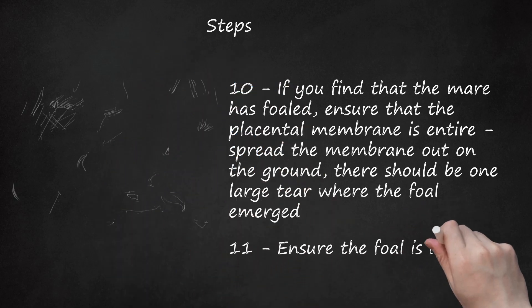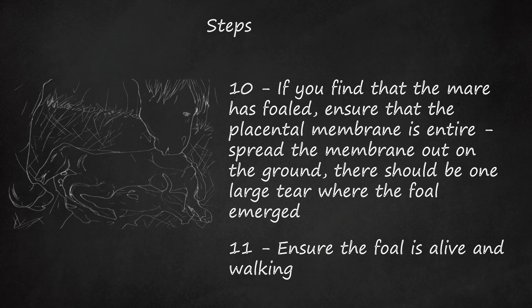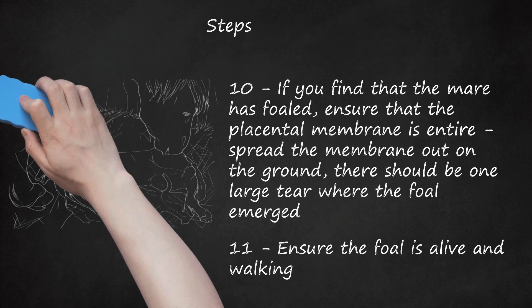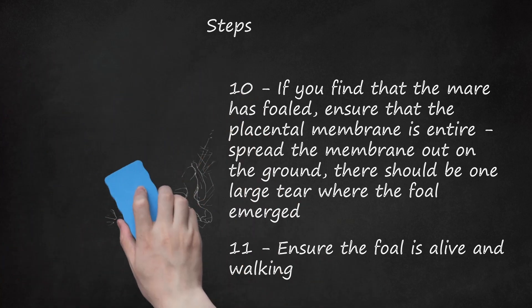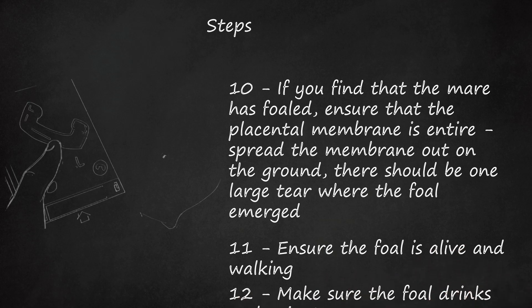Step 11: Ensure the foal is alive and walking. Your foal should begin trying to stand quite soon after foaling and should be nursing within 2 hours at the most. Check its reactions and look around the paddock for sticky black manure, called meconium, which is the first manure the foal passes just after birth. This can be difficult to pass, particularly for colts, as their pelvis is narrower. If the foal displays signs of retained meconium — repeated straining, flagging, or agitated switching of the tail — administer an enema or call your vet to do so. Step 12: Make sure the foal drinks and urinates. If it doesn't, watch for the next 24 hours, and if nothing happens, call a vet to look at the foal.